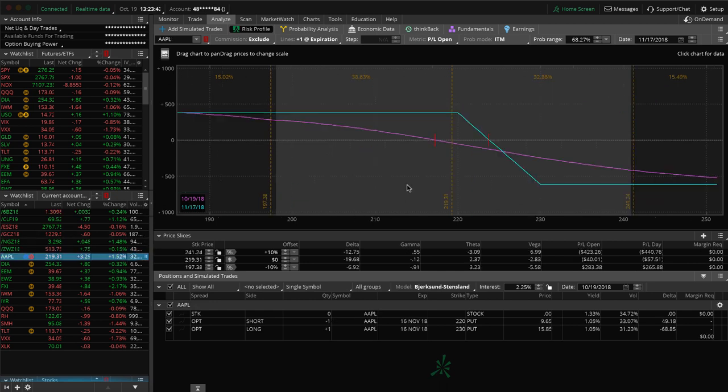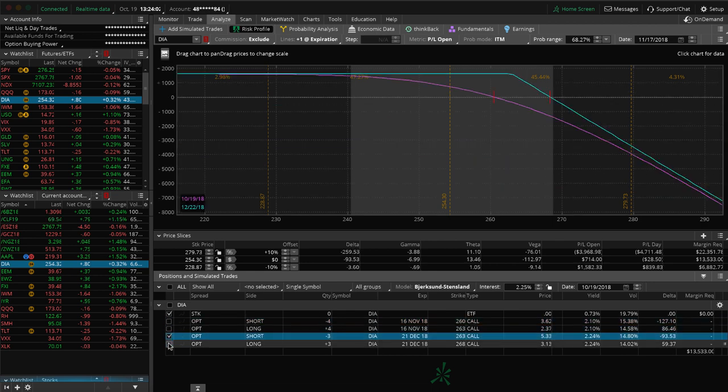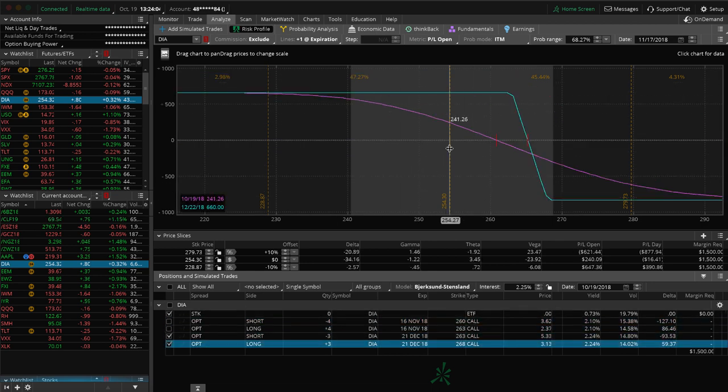Apple — I already mentioned we've got the long put vertical, so we're looking for some downside to benefit that. DIA — we've got two short call verticals, one in November and one in December. The November position is just looking for some more downside. The December position also has a profit but could use a little bit more downside before we do anything. These were part of an iron condor, and we're just holding on, continuing to roll and extend duration to keep that short delta in our overall portfolio.